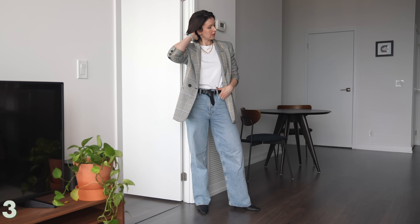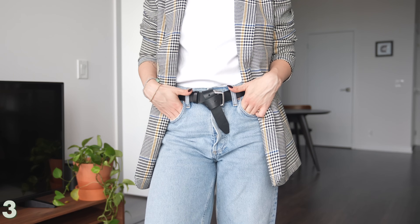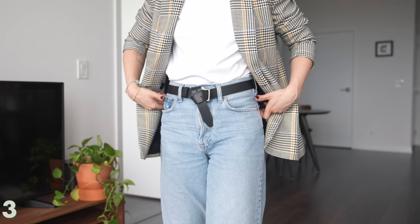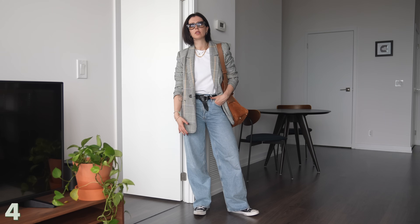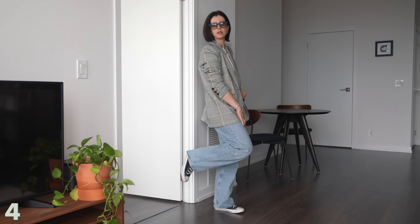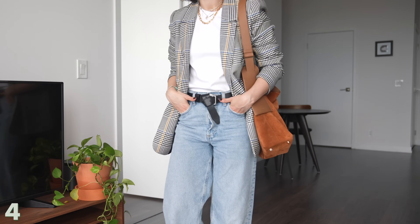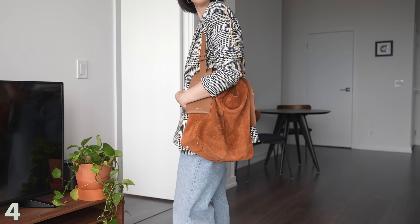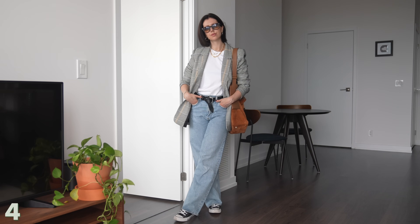Outfit number three is just a take on fall with the check blazer. All I did was swap out the black blazer for the check one to give it a different vibe — a really easy way to swap out your style uniform while still feeling like yourself. And when you switch out one piece, you can see how different the outfit looks. I swapped out the boots for Converse — still super casual — and also swapped the Polène bag, which is more chic and structured, for this suede one from Songmont. They gifted it to me and I've been wearing it every day.